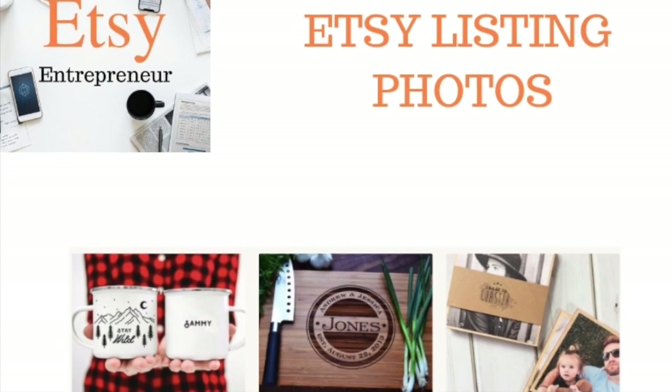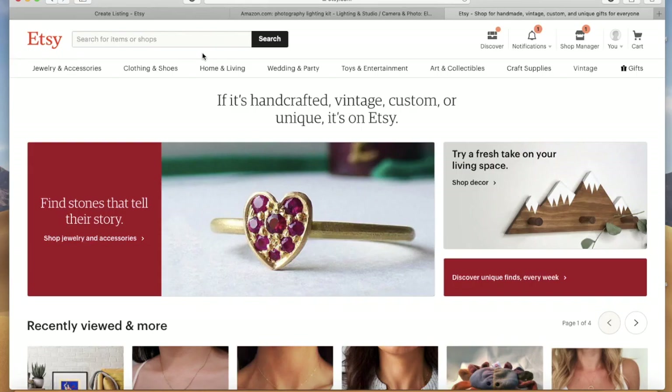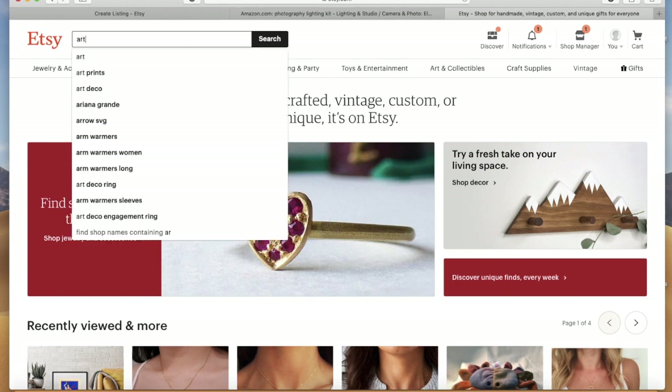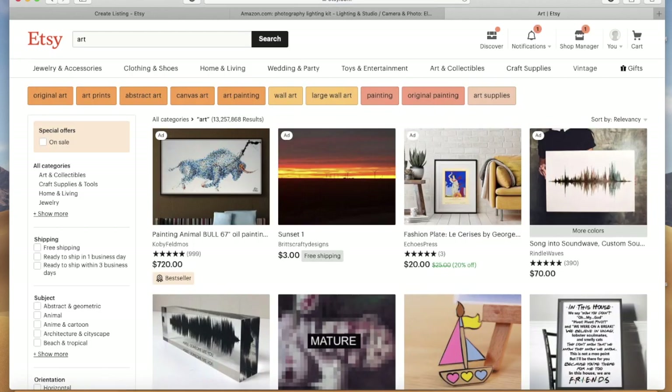Moving along, the next section we'll talk about is product photos. This is another very important area of your listing — you want to make sure that you have high quality photos to display your products. I'm going to use art as an example in this walkthrough, because if you don't display your art properly no one's going to buy it.